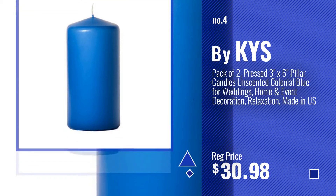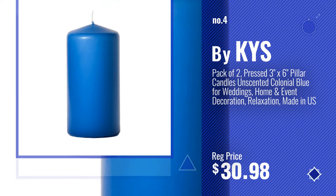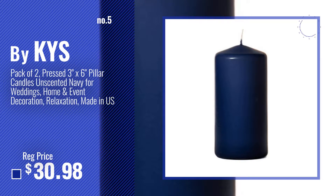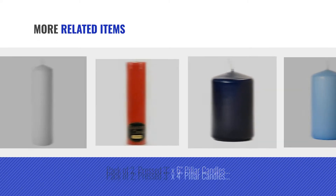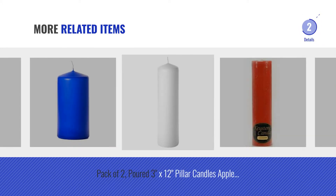Number 4. Number 5 — also by KYS. And for online deals, just click this circle.